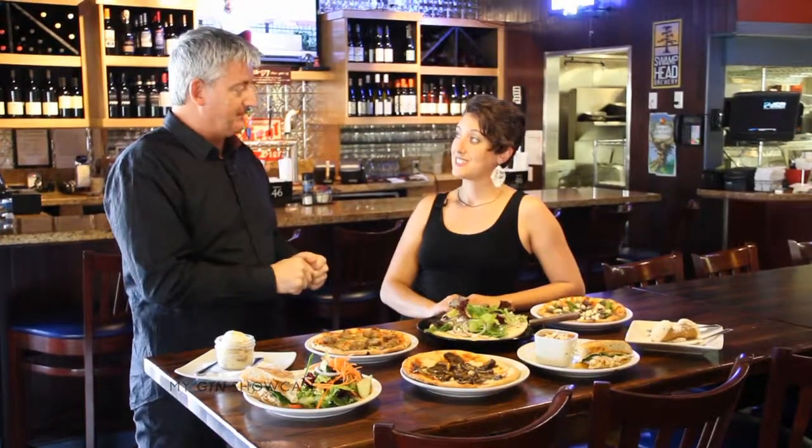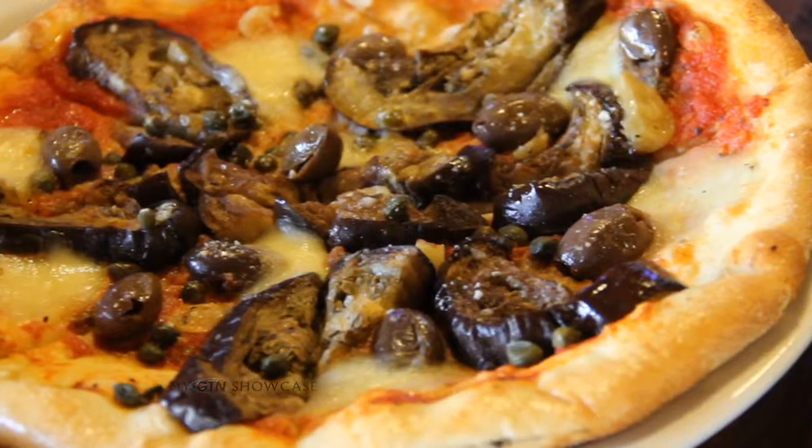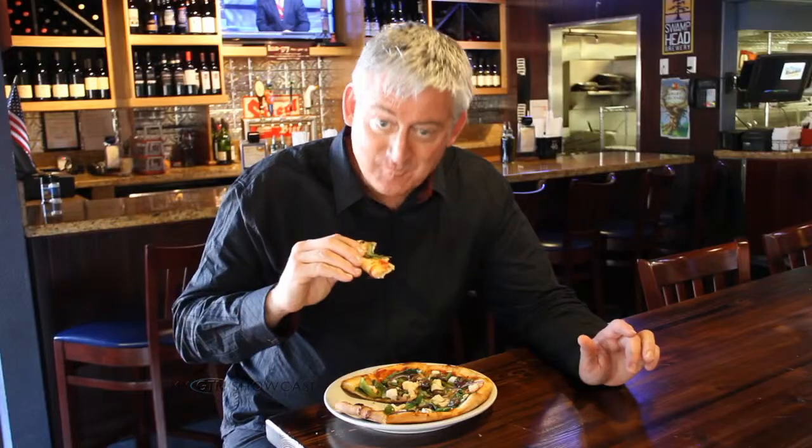Let's talk about lunch today. We've got some great lunch specials Monday through Friday. We have our piazzeras, which are little mini pizzas, but they're plenty filling.